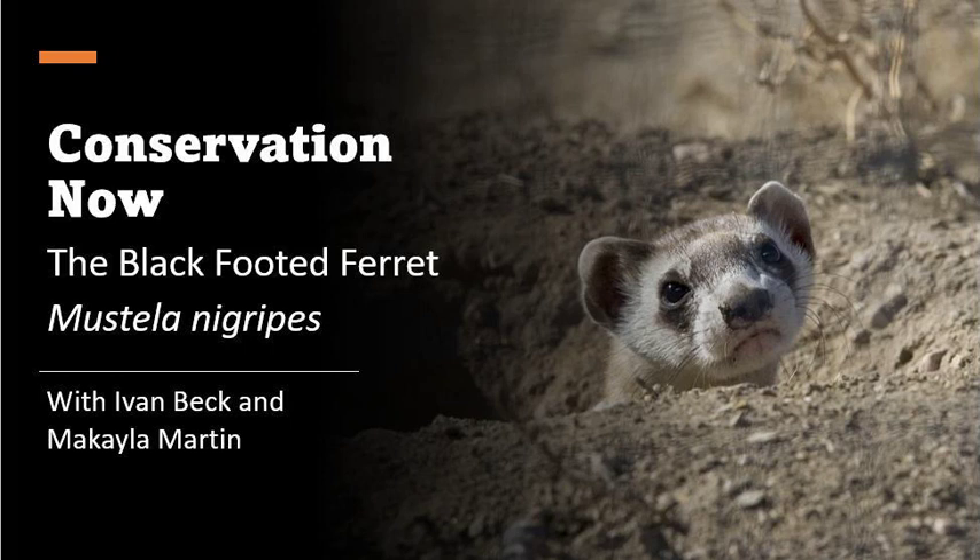With only about 300 wild black-footed ferrets left, they are subject to inbreeding and its terrible side effects. One of the main effects of inbreeding correlates to not only lower fitness for the individual animal, but a decrease in litter size and fitness for their population as a whole. Inbreeding also fails to provide enough genetic variation, causing a buildup of deleterious mutations and duplicate alleles that increase their susceptibility to disease, meaning their already small population size could lead to it getting smaller and smaller over time.